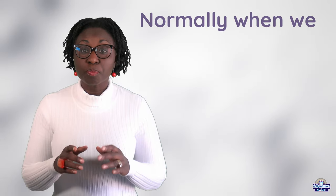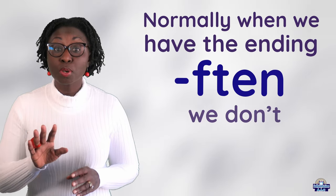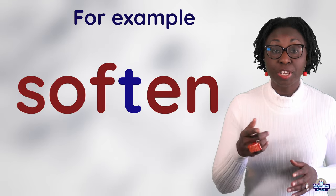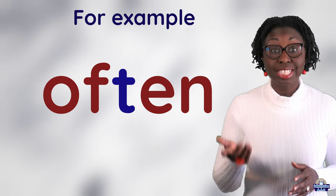Normally, when we have the ending F-T-E-N, we don't pronounce the T. It is '-fen'. For example, soften. Often — or you can say off-ten.